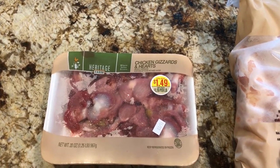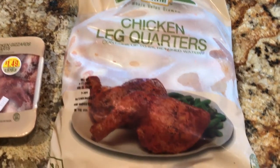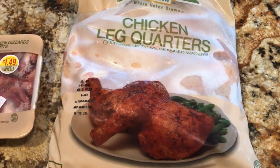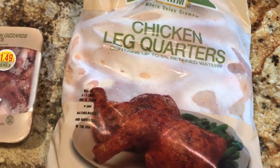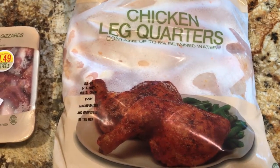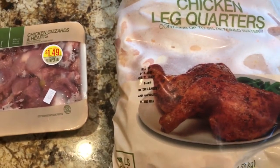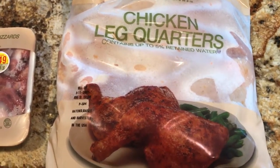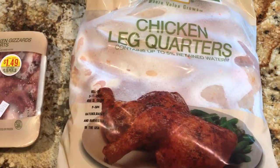The second one I picked up is chicken legs — it's like 69 cents per pound, so this 10-pound pack cost about $6.09. It's very economical compared to chicken breasts. We took some out, boiled them, sliced them, and made a good treat for the dog.